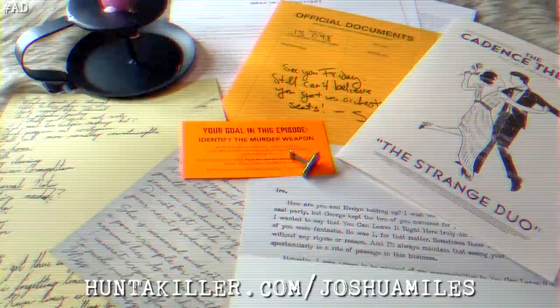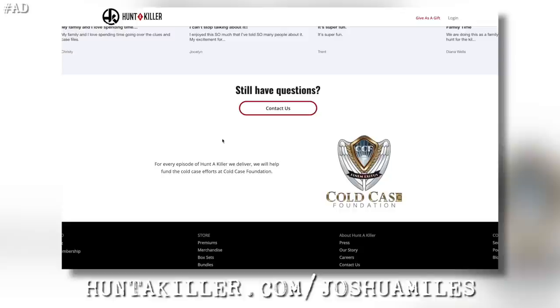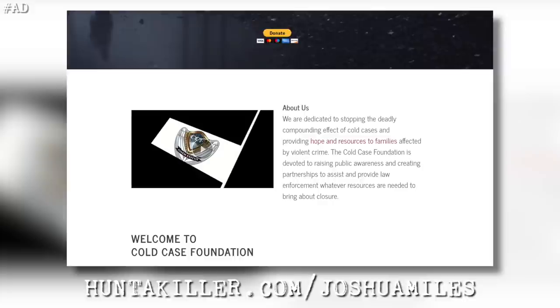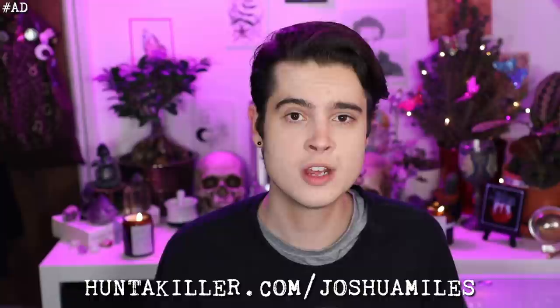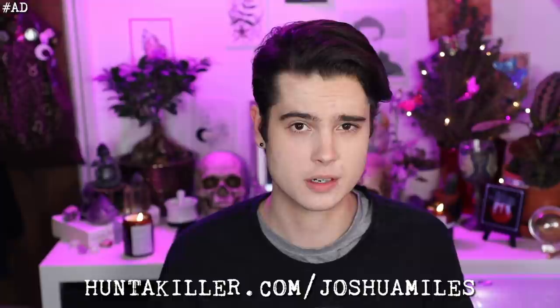Over the span of a few months, you will receive more and more clues that will aid you in solving the case. Not only are you solving a fictional case with your subscription to Hunter Killer, but you're also aiding in solving real cold cases. With each box sold, Hunter Killer donates to the Cold Case Foundation, which is devoted to raising public awareness of cold cases and assisting law enforcement with whatever resources are needed to bring about closure. Simply go to HunterKiller.com/JoshuaMiles and use the discount code MILES for 20% off your first box.